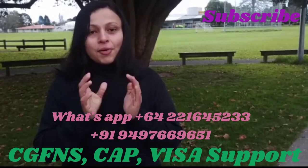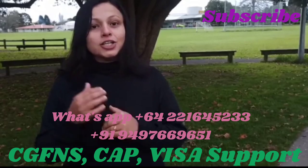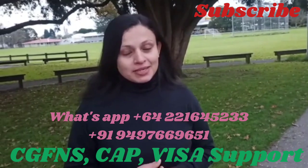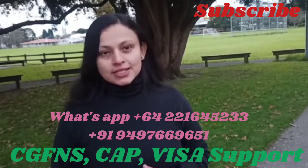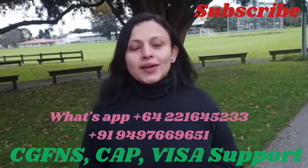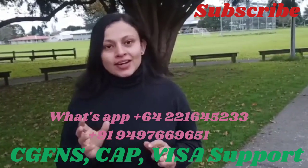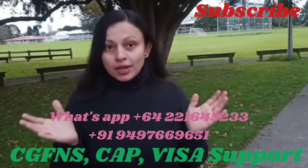If you have these things, you can apply here in New Zealand. So the first procedure is CGFNS. I am a Post Basic BSc Nurse — I did my GNM and then completed my Post BSc. So if you are a Post BSc Nurse, you can come as a Registered Nurse in New Zealand. And for those who are GNM, you guys also can come as an Enrolled Nurse in New Zealand. The criteria is the same for Enrolled Nurse, but salary-wise it will be quite different, though not a huge difference.